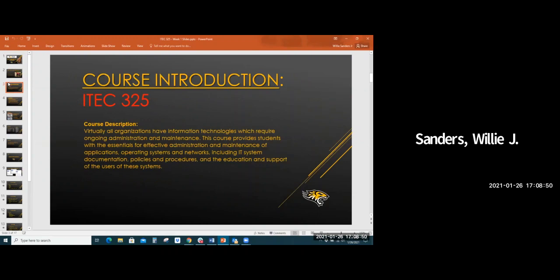A little bit about the course: in ITech 325 you're going to learn all the ins and outs of what it means to be a systems administrator — it's a complex web. The good news is there's going to be a need for someone with your skill set in virtually any industry, since almost all organizations have information technologies requiring ongoing administration and maintenance. This course provides students with the essentials for effective administration of applications, operating systems, and networks, including IT system documentation, policies, and user support.